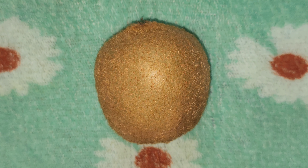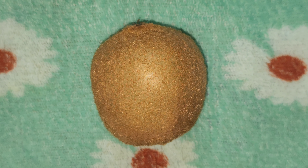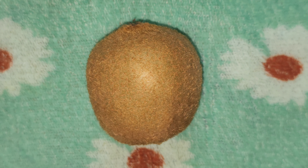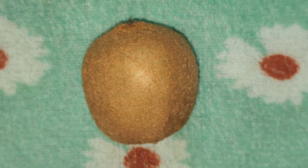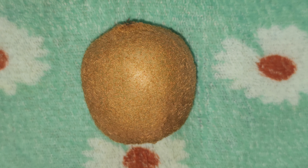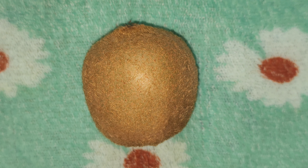The botanical name of kiwi fruit is Actinidia deliciosa. Kiwi fruit looks like sapota. It has furry brown skin. The inside part of this fruit is green with tiny black edible seeds. Kiwi has its origin from China. It is known as Chinese gooseberry and is the national fruit of China.